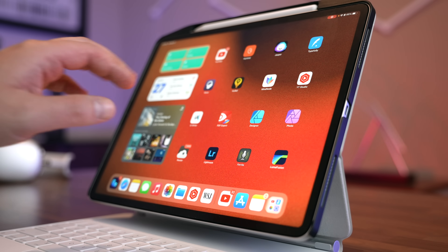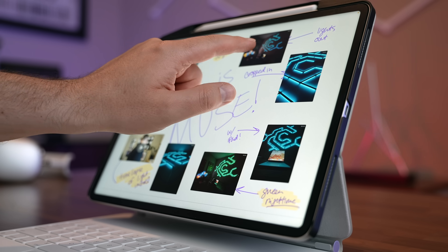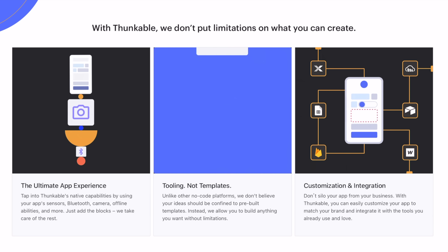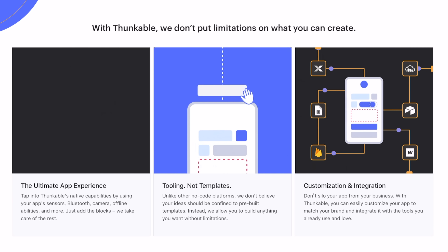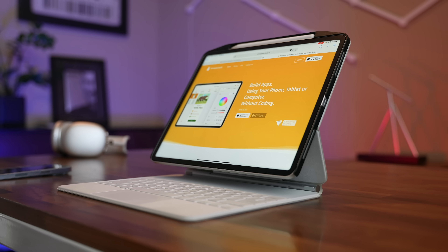I want to bring your attention to some no-code app building platforms. We've all had million-dollar app ideas, but ideas are nothing without execution — and now you can execute without knowing how to code. Thunkable is a web app that lets you create custom native apps with absolutely no code. There's also Pineapple, which is super simple and works right on your iPad — you can build apps directly from the App Store.